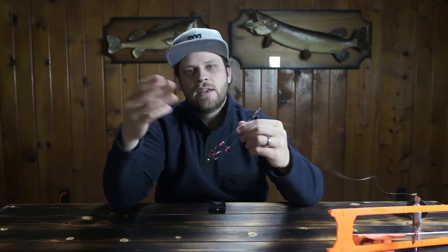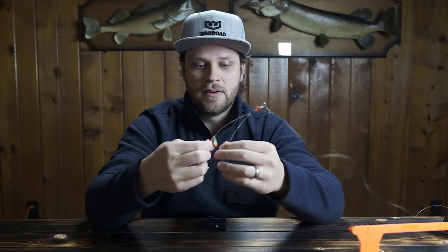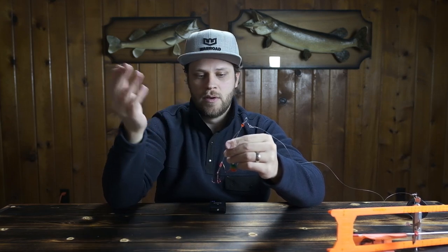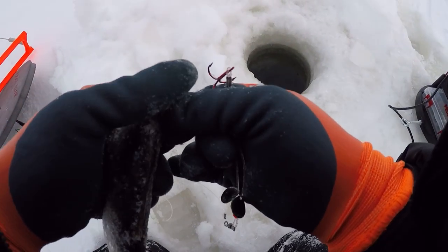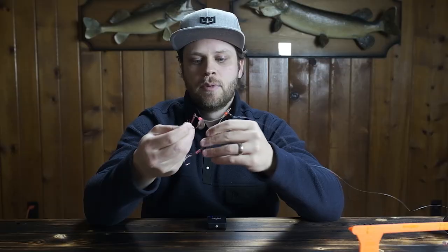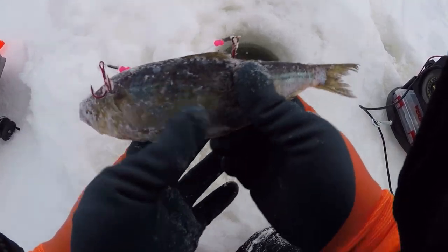Once you've got your alewife, how you rig it on your quick-strike rig is important. There are videos where guys say you don't have to put a hook by the head — that has not been our experience. When we have not put a hook right behind the head above the gills, we've lost fish. We always put one hook on one side of the fish right behind the head, above the gill plate. Then we take the other hook and rig it right behind the dorsal fin on the opposite side of the fish, so on each side of the alewife you've got two barbs sticking out.